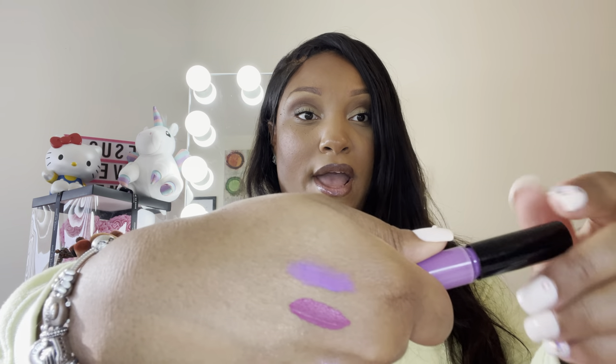I also have this Tarte lip paint. I don't really pay much attention to Tarte anymore or buy many of their products — I was really into them in my early 20s but kind of strayed away. But this color is called Yes and it's like a bright purple. I feel like these bright colors would be fun for spring.